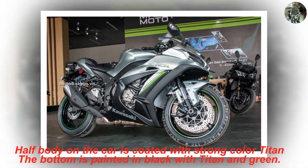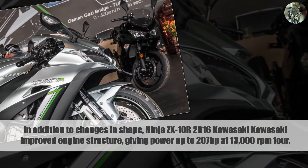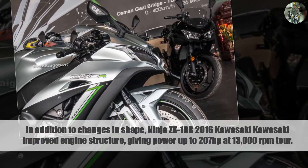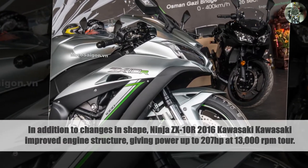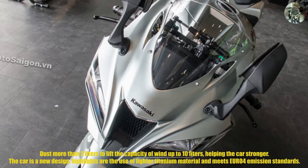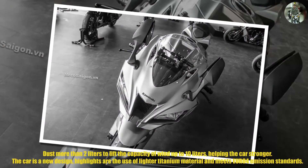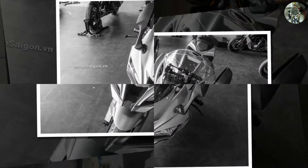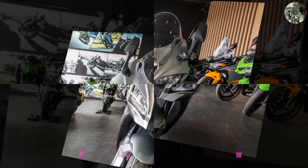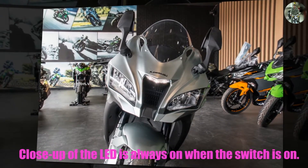Previously, Max Moto Saigon also featured the special Ninja ZX-10R White Titanium. In the Vietnamese market, there are now the full range of the latest color versions of the Ninja ZX-10R 2018, including Blue, Green KRT, Lime Green. The ZX-10R Titanium retains the same design and specifications — only the color and decal set differ.